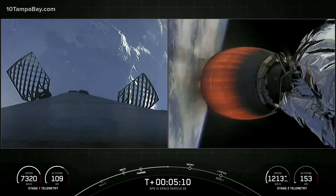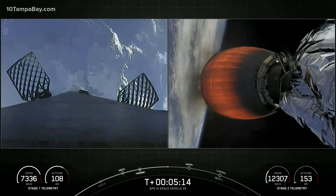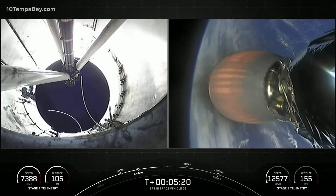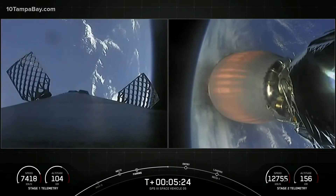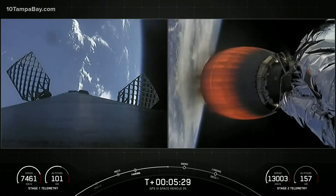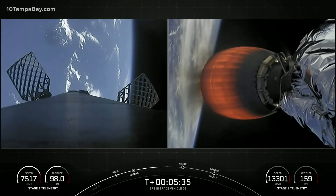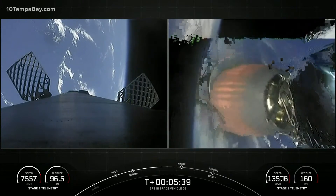At T-plus 6 minutes and 18 seconds, you should see on your screen the stage's entry burn — in just about a minute. This burn will last about 30 seconds. Before the entry burn, we relight the center engine on the first stage, and then partway through we relight the E1 and E5 engines, for a total of three M1D engines helping to slow the vehicle down as it goes back into the Earth's atmosphere.